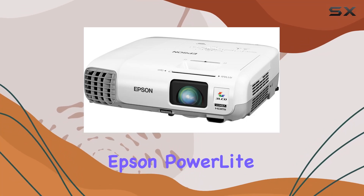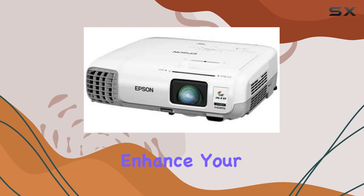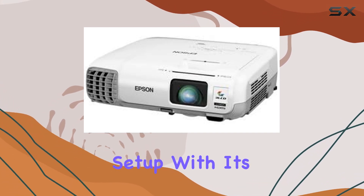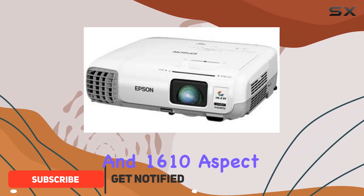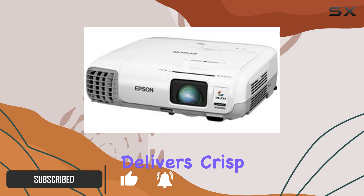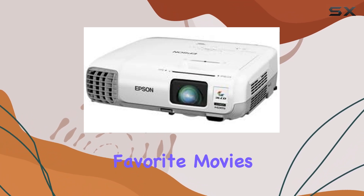Welcome to my review of the Epson PowerLite 955W LCD Projector, designed to enhance your home cinema setup. With its impressive 1280x800 WXGA resolution and 16:10 aspect ratio, this projector delivers crisp and vibrant visuals, ensuring an immersive viewing experience for all your favorite movies.